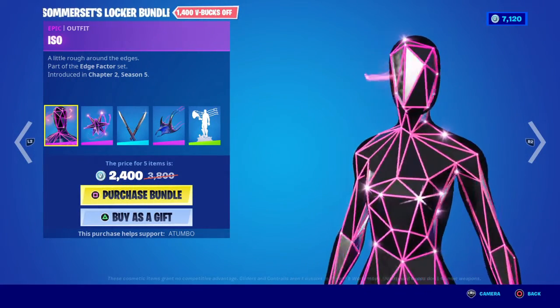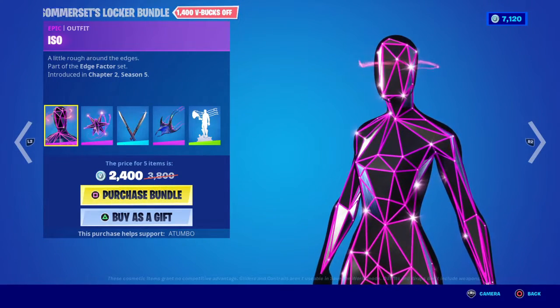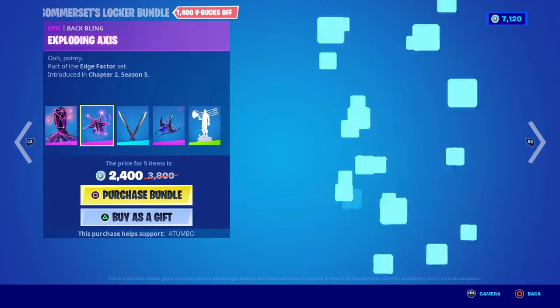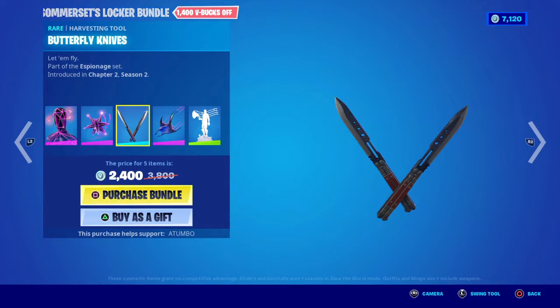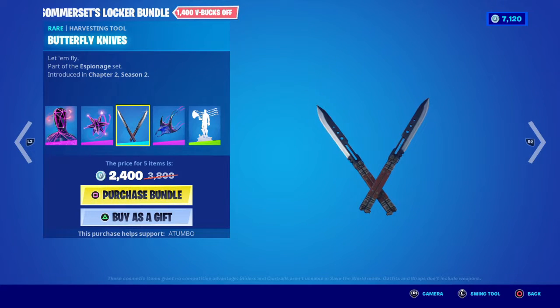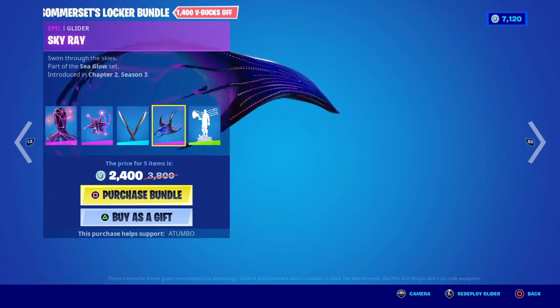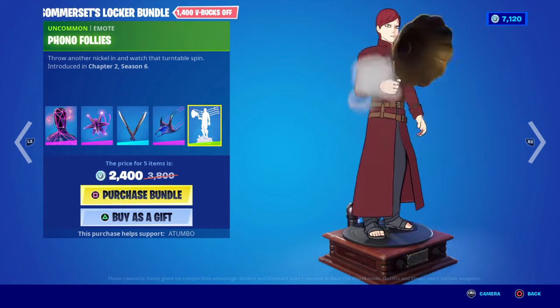We have the Somerset's locker in the item shop and it consists of ISO — or ISO, depending on how you want to pronounce it — the Exploding Axis bat bling, the Butterfly Knives. Wait, is this somebody's bundle? It is somebody's bundle! The Sky Ray, and then we have the Phone of Police.